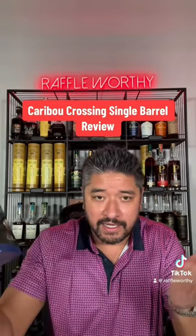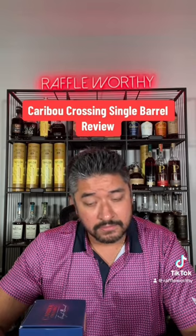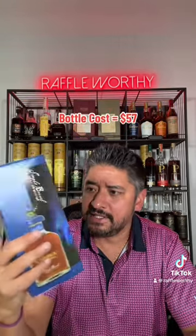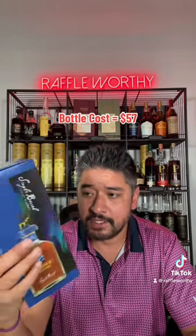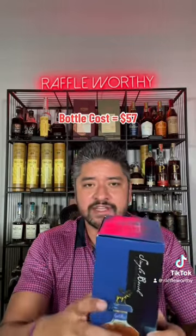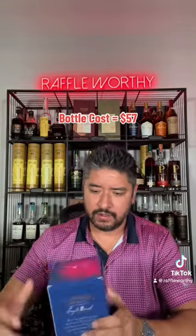Caribou Crossing single barrel Canadian whiskey — we're gonna review this today. I don't know anything about this. I know Canadian whiskey, and I have mixed feelings about it. Love the bacon, but Caribou Crossing — I think this is kind of hard to find for a lot of people. I actually had a buddy pick this up for me while in Arkansas. I believe this bottle was $57, and this is a store pick as well, so that's one reason why it might be hard to find.